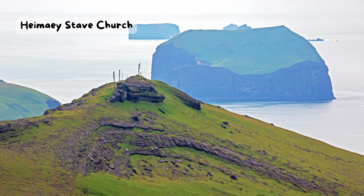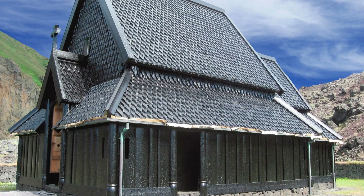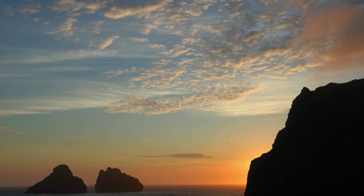Heimei Stave Church. Did you know that Iceland was settled by Vikings more than a thousand years ago? They brought their culture and religion with them, and built wooden churches called stave churches. Most of them are gone now, but you can see a replica of one on Heimei, the largest island of the Westman Islands. The Heimei Stave Church was a gift from Norway to celebrate the 1,000th anniversary of Iceland's conversion to Christianity. It is a beautiful example of traditional Nordic architecture, with a steep roof and intricate carvings.